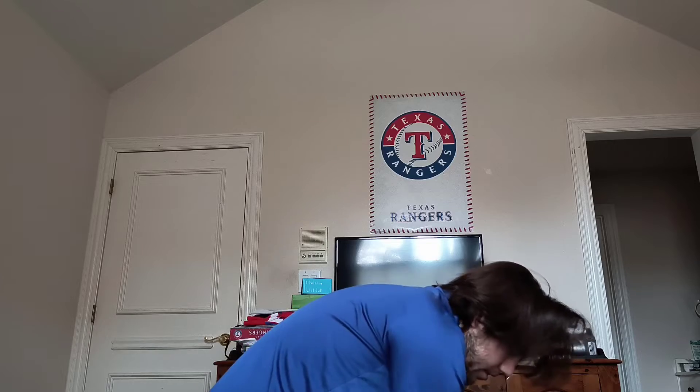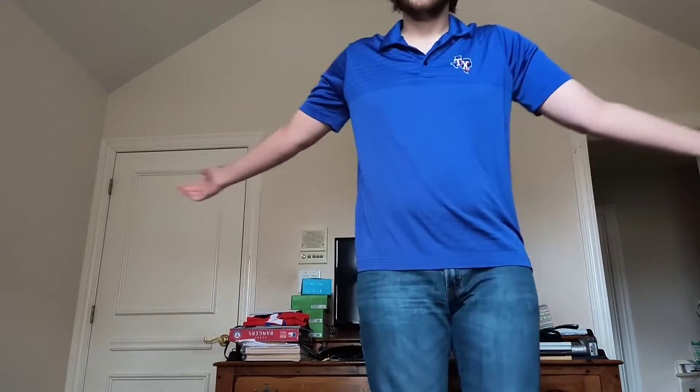So let me put my shoes on. The Griffies, of course. Red, white, and blue Griffies.